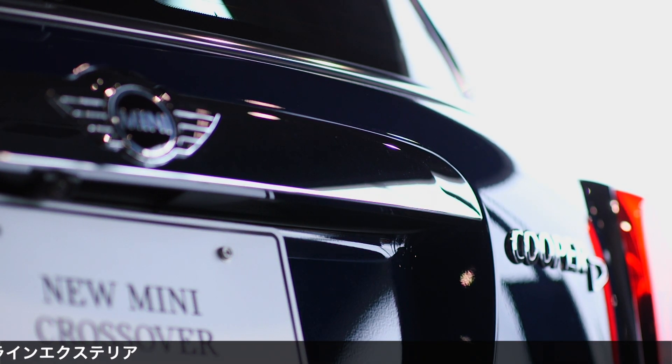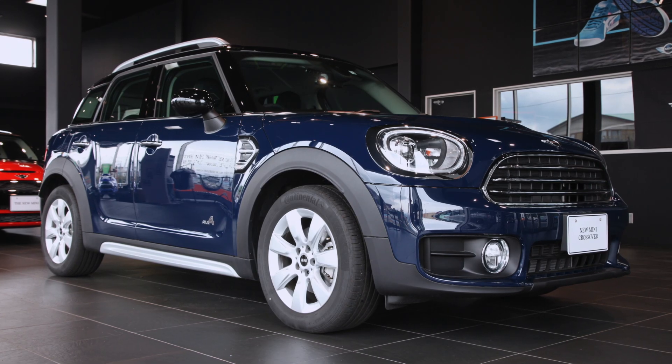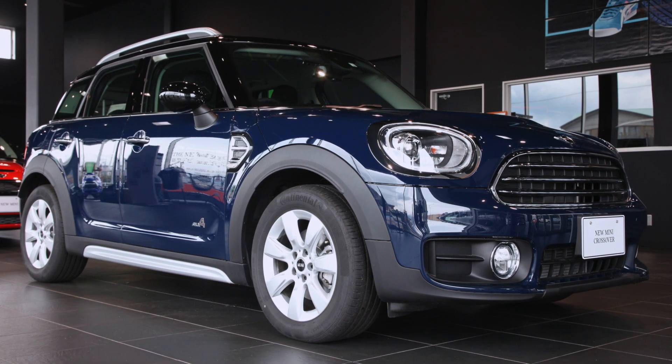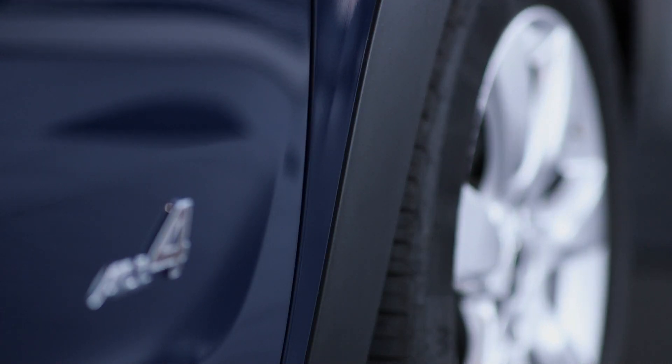ファイブザーモデルやクラブマンより一回り大きいボディを持ち、ミニ初のディーゼルモデルをラインナップの中核にしているなど、ミニとしては新しいカテゴリーへの挑戦でしたが、この初代クロスオーバーは大ヒットを記録し、新しい道を切り開きます。そして2台目クロスオーバーは2017年2月に販売が開始されました。グレード構成はエントリーモデルの1と、プラグインハイブリッドのクーパーSEクロスオーバーオール4を除き、すべてディーゼルエンジン搭載モデルとなります。